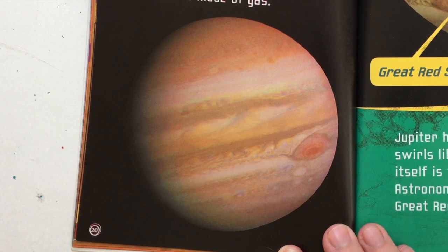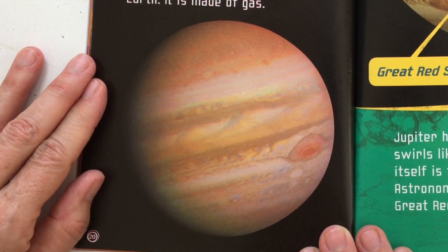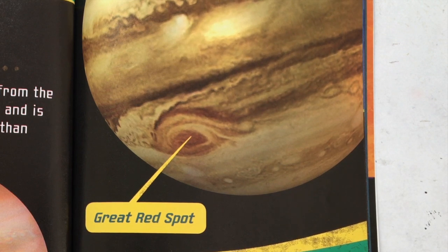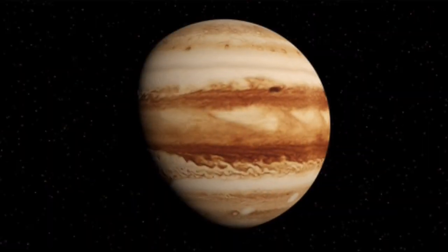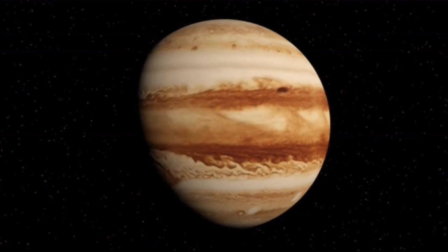Jupiter is the fifth planet from the Sun. It is the largest planet and is nearly 11 times wider than Earth. It is made of gas. Jupiter has a huge storm that swirls like a hurricane — the storm itself is twice the size of Earth. Astronomers have named it the Great Red Spot. And you can see the Great Red Spot right there.